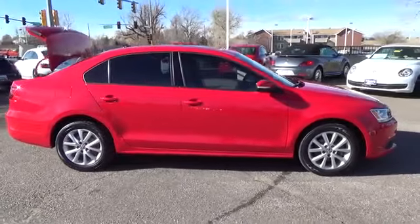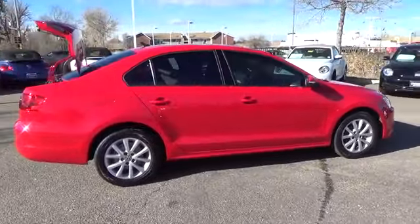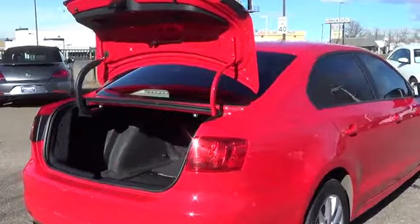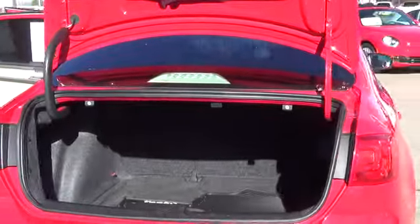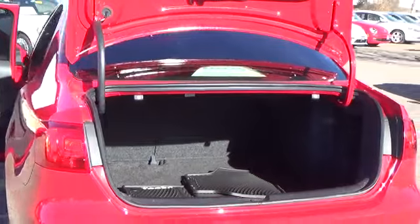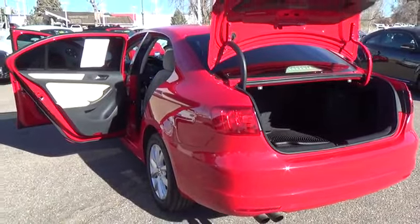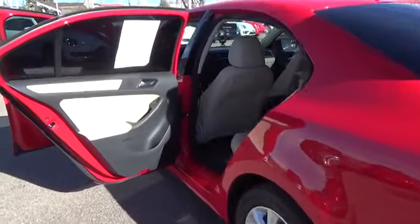Our 2011 Jetta SE is a premium small car that drives much like a high-dollar German car. If you like the idea of a solid four-door and are ready to try some European flavor, this Jetta is the best deal in town — a combination of price and German character that's made it the best-selling European car in the U.S. market.